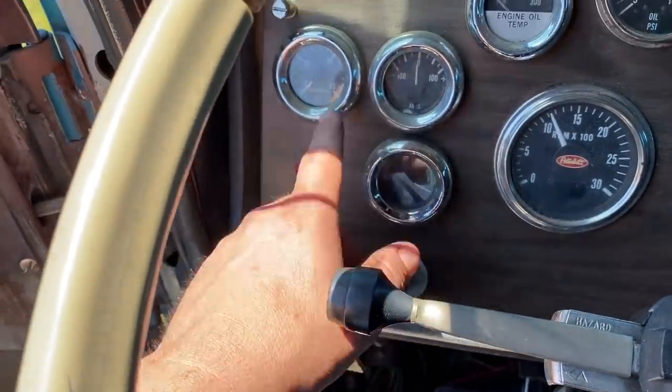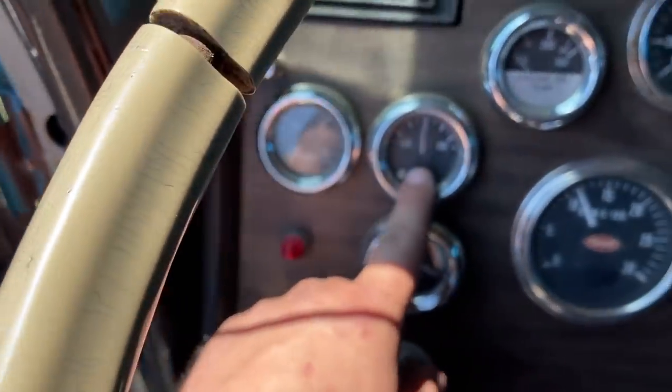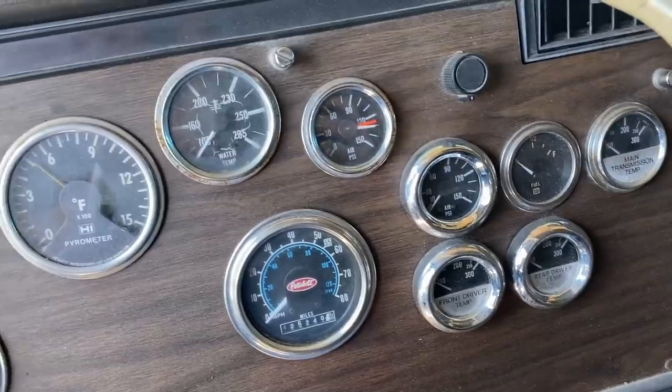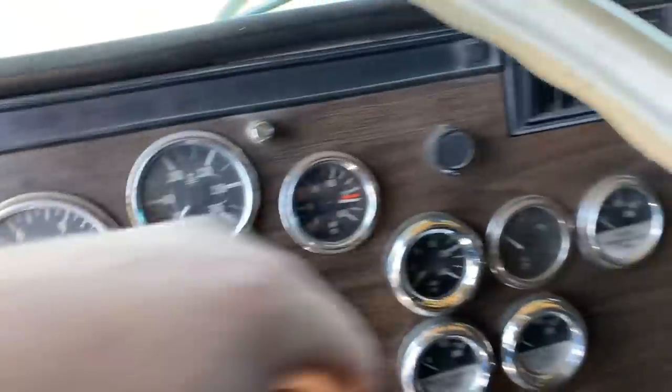It's got gauges for fuel filter flow, exhaust manifold pressure, all kinds of stuff — engine oil tip, front and rear axle temps, transmission temp, filters. There is some kind of air pressure leak somewhere, but the main air pressure is good.